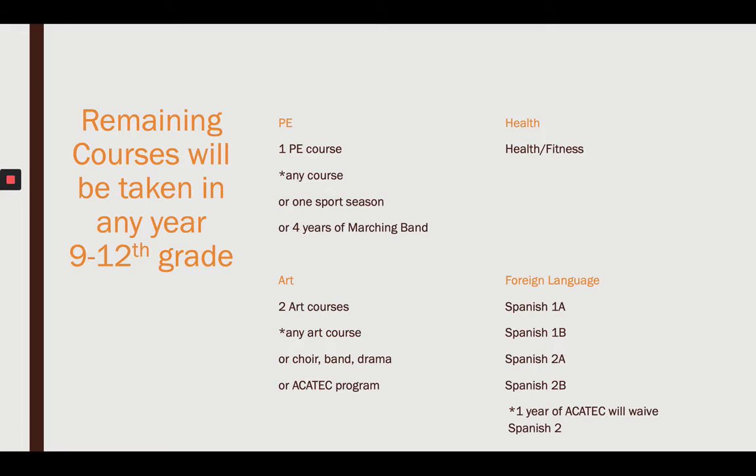For PE, you'll need one PE course — again, it could be waived, but that won't be confirmed until your senior year. Everybody needs to take Health; you can't have that waived, everyone must take it, and most freshmen get it done early in ninth grade. For art, you need two courses: any art, band, choir, drama, or tech center. For foreign language, you have to have Spanish 1A and 1B. Then Spanish 2 is your decision — if you're headed to college or want it on your resume, continuing Spanish is smart. But if you struggle, the tech center can waive that second year.